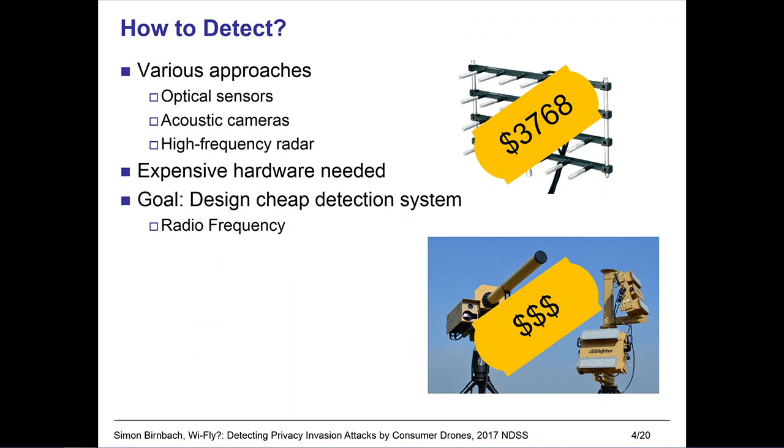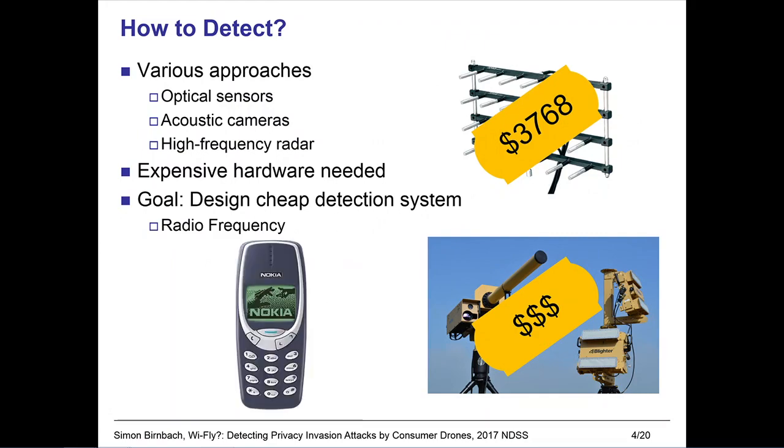Our goal was therefore to design a cheap detection system that can be implemented on consumer hardware. In our work, we focused on using the communication between the drone and the controller to detect drones. The idea is that eventually the user will be able to just install an app on their phone that is able to tell them when drones are nearby.